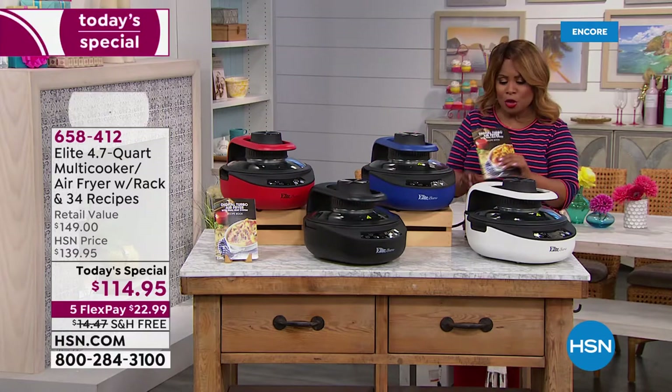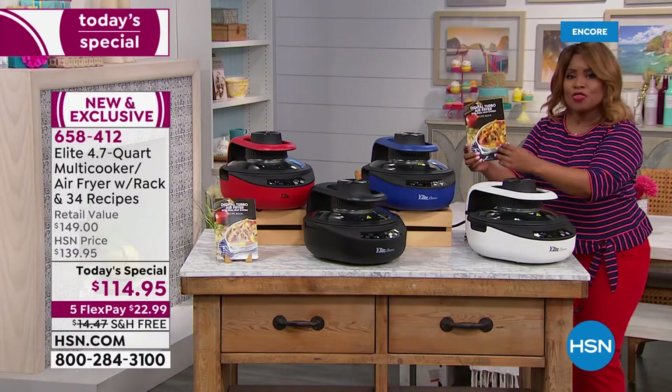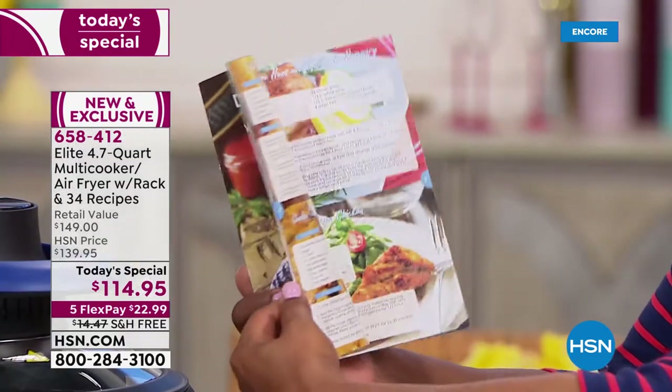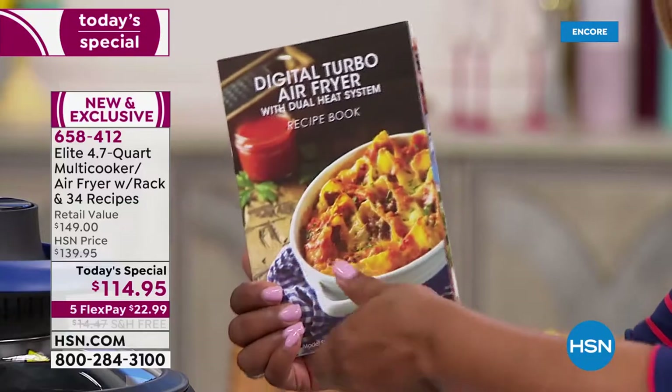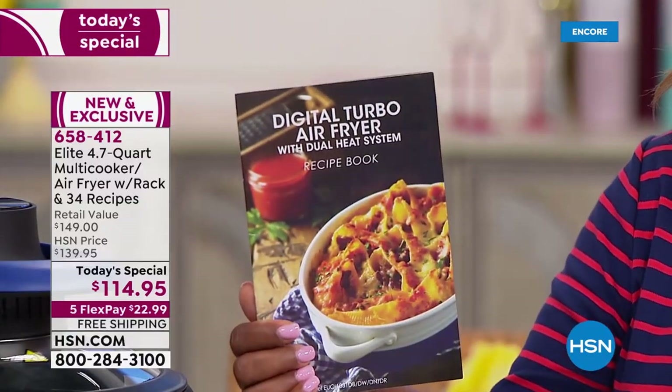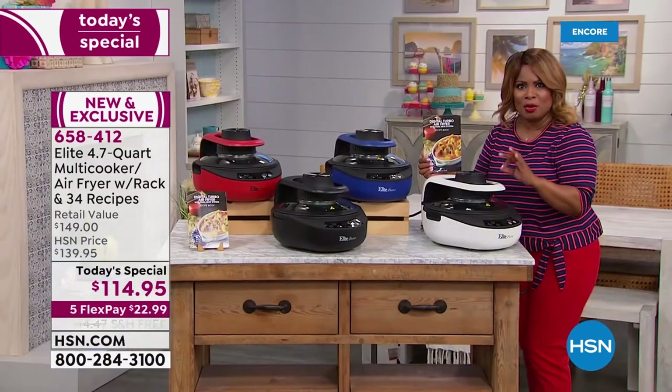I want you to see these 34 of the most delicious recipes. Look at the cookbook that comes along with it. And you're going to get this at home with free shipping and handling, and for a first flex pay of less than $23.